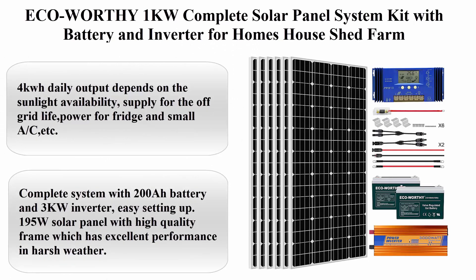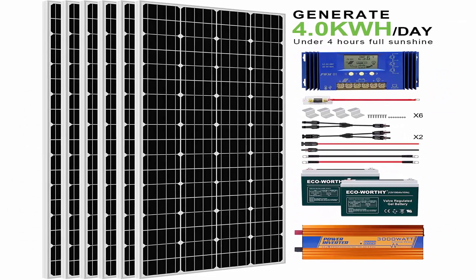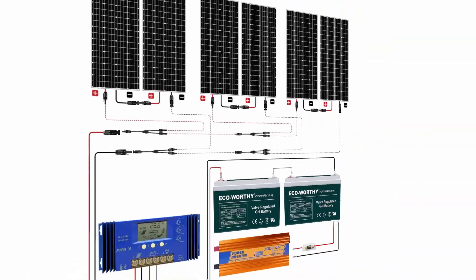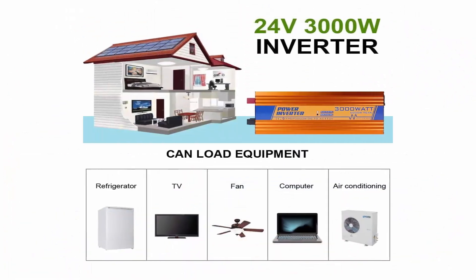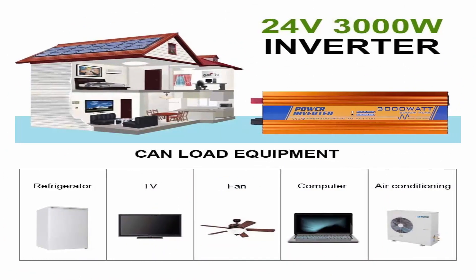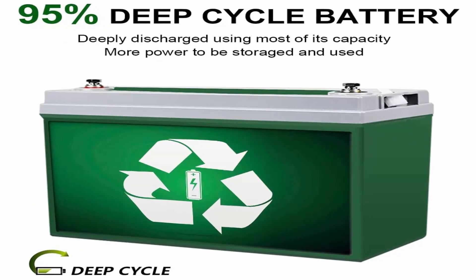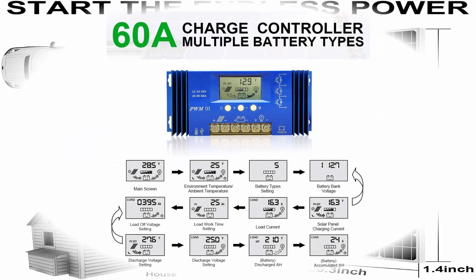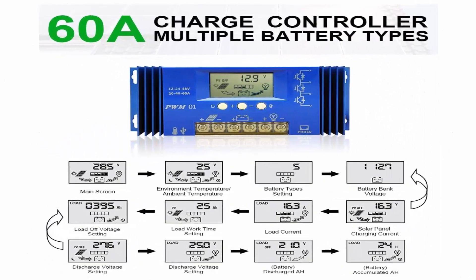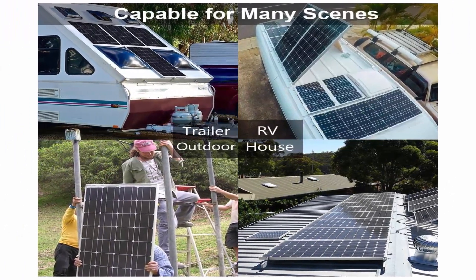Top 10: ECO Worthy 1KW complete solar panel system kit with battery and inverter for home, house, shed, and farm. 4KWh daily output depending on sunlight availability. Supplies off-grid life with power for fridge and small AC appliances. Complete system with 200Ah battery and 3KW inverter, easy to set up. 195W solar panel with high-quality frame for excellent performance in harsh weather. Suitable for off-grid shop, isolated cabin, garage, shed, and remote agriculture. 1-year warranty and 24/7 technical support.